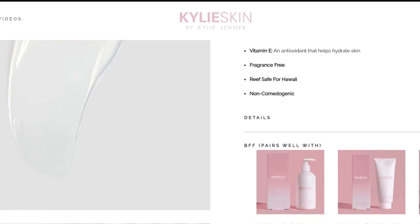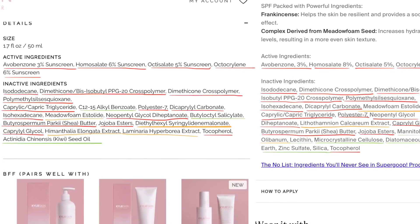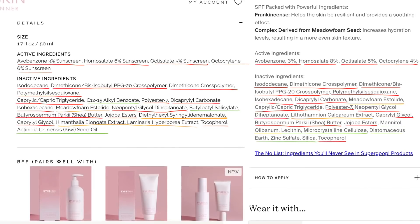When I saw the Kylie Skin formula, I thought — was she and her team of chemists just inspired by the Supergoop one? And then I compared them side by side. The red underlines are ingredients that are exactly the same. The yellow underlines are ingredients that have the exact same purpose and are very similar. The green underlines are the ingredients that are actually different. Literally, Kylie Skin and the team behind the line went over to Supergoop's products, pretty much stole the formulation, and shoved some fragrance scent in there.